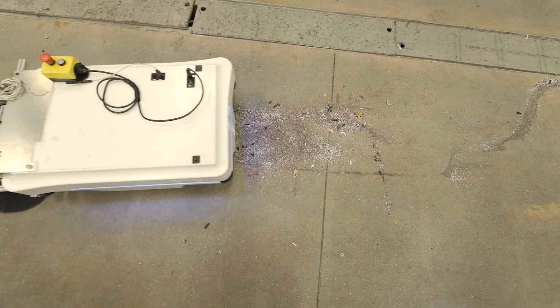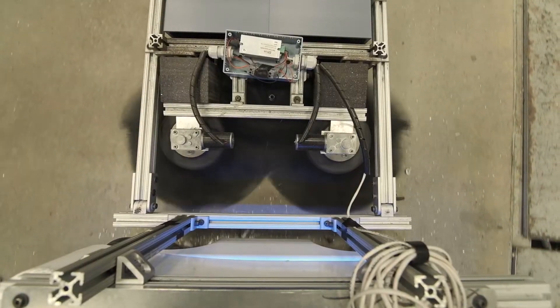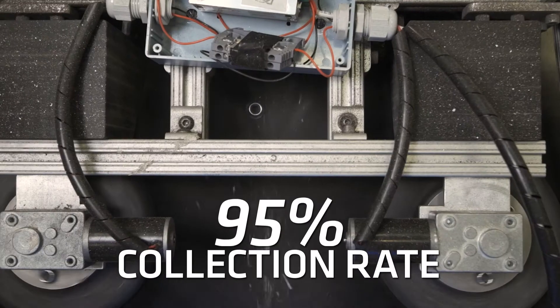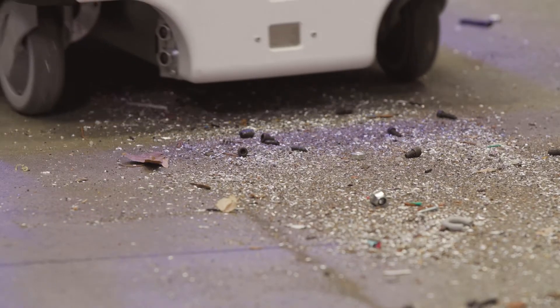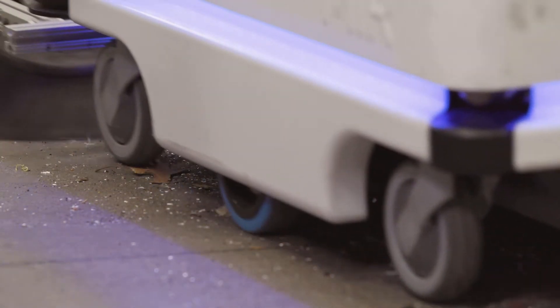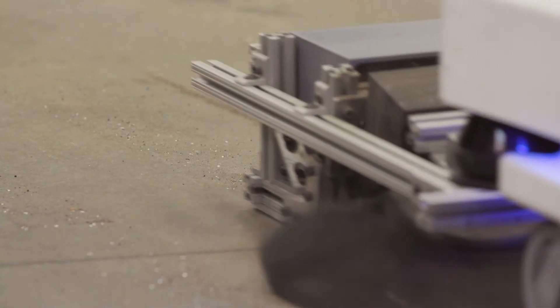At this point, we've undergone six different iterations of it. With this sixth iteration, we're actually at about a 95% collection rate, which means that given a dirty floor or a dirty area, after that robot runs through it, we're picking up roughly 95% of all the excess stuff that is there on the floor.